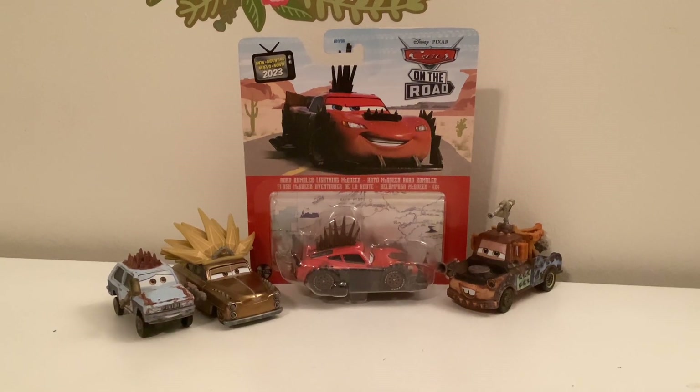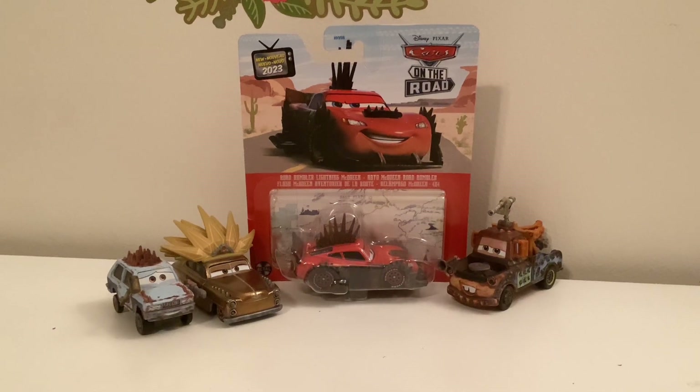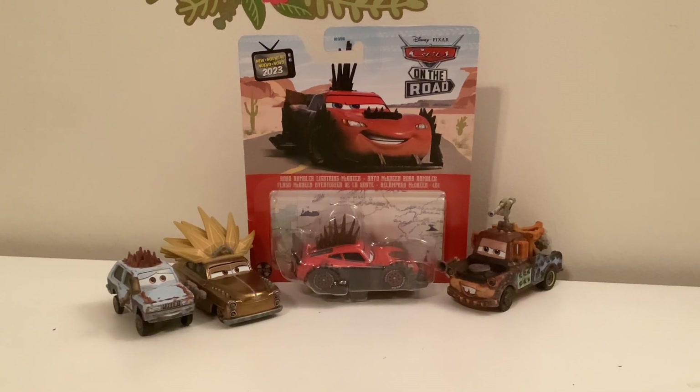Hello everyone, Car Street, and today I'll be reviewing Road Rumbler Blue Line McQueen from Cars on the Road, Episode 8, Road Room Girls.